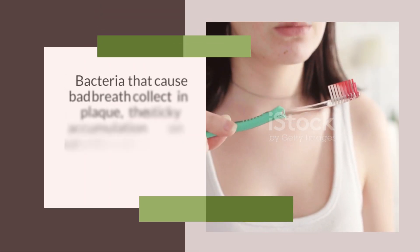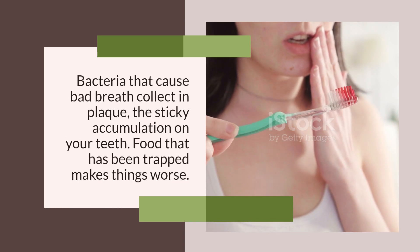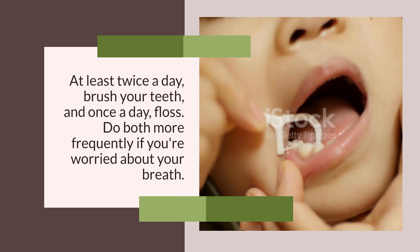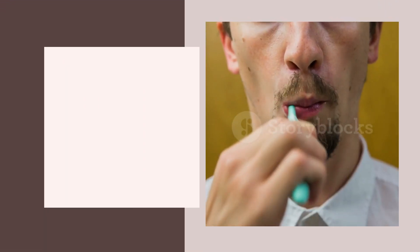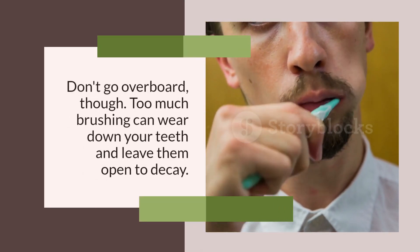Floss and Brush More Frequently. Bacteria that cause bad breath collect in plaque, the sticky accumulation on your teeth. Food that has been trapped makes things worse. At least twice a day, brush your teeth, and once a day, floss. Do both more frequently if you are worried about your breath. Don't go overboard, though — too much brushing can wear down your teeth and leave them open to decay.